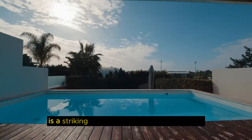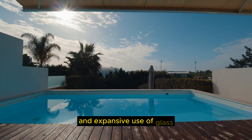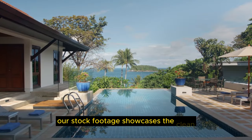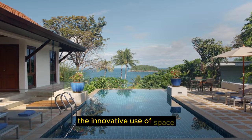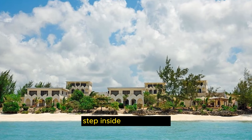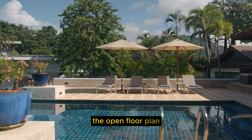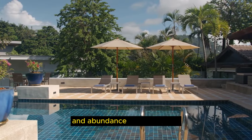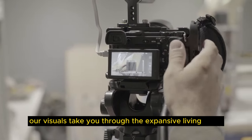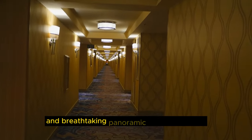Villa Serenity is a striking example of modern architecture. The sleek lines, minimalist design, and expansive use of glass capture the essence of contemporary elegance. Our stock footage showcases the clean geometric lines, the innovative use of space, and the seamless integration of indoor and outdoor living. Step inside Villa Serenity, and you'll be greeted by interiors that are a study in modern luxury. The open floor plan, high ceilings, and abundance of natural light create an airy and inviting atmosphere, with designer furnishings, minimalistic decor, and breathtaking panoramic views of the city.